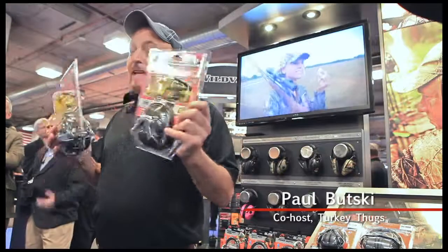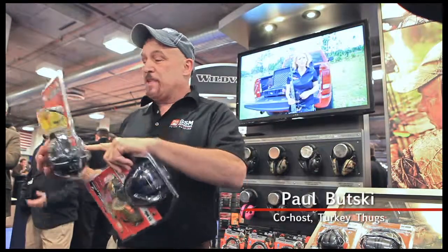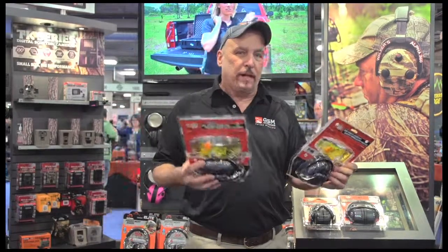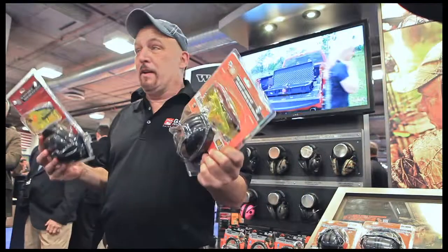New for 2014 at Walker's Gamer, we have some passive MOF combo packs — that is passive hearing protection along with eye protection and ear plugs. We have 31 NRR and 34 NRR. That's noise reduction rating — that's maximum and optimal hearing protection.